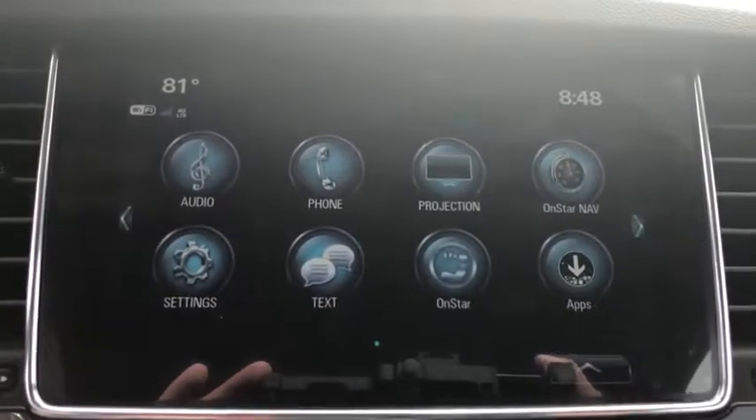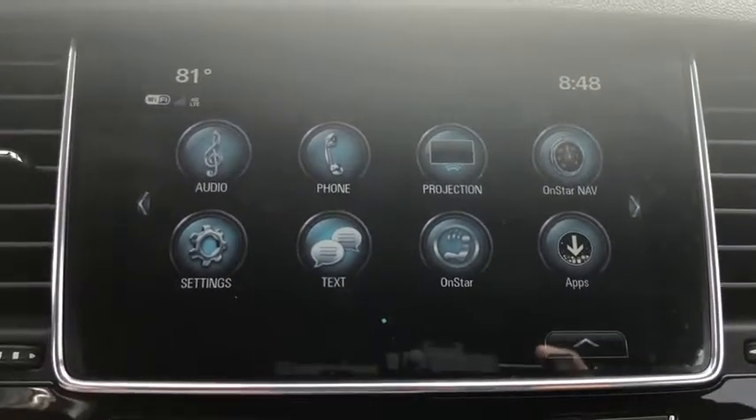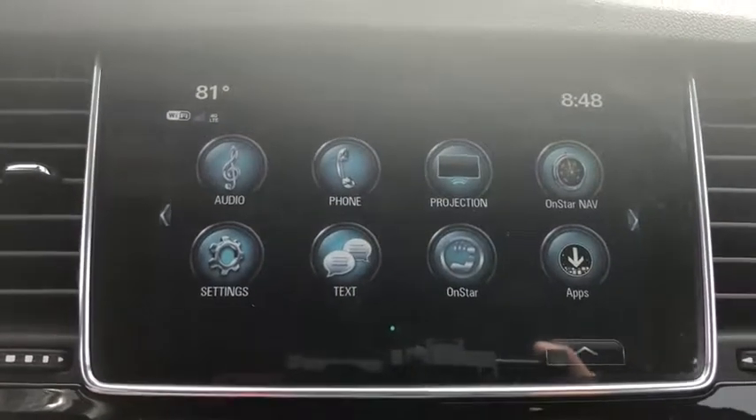Four-wheel disc brakes, keyless start, aluminum wheels, floor mats, cruise control, AM-FM stereo radio, rear defrost.